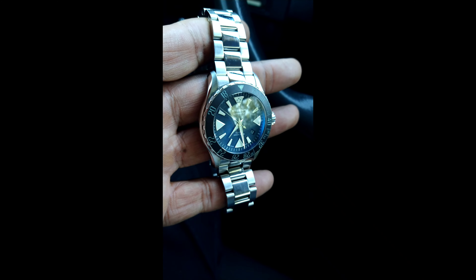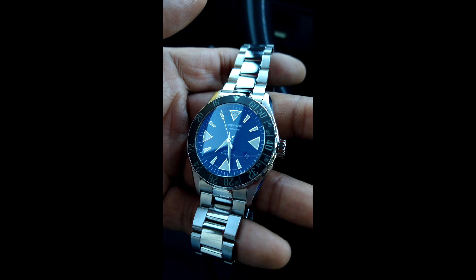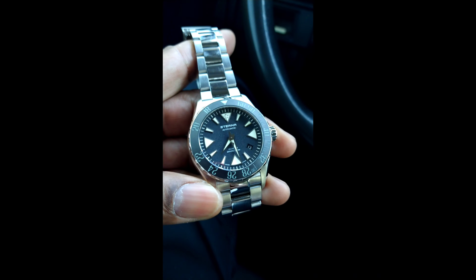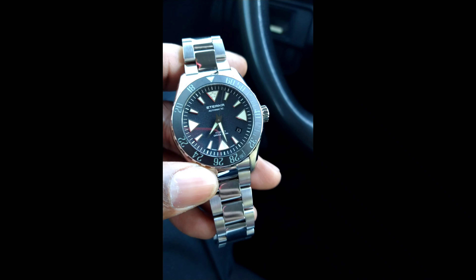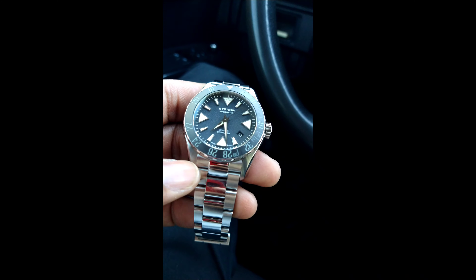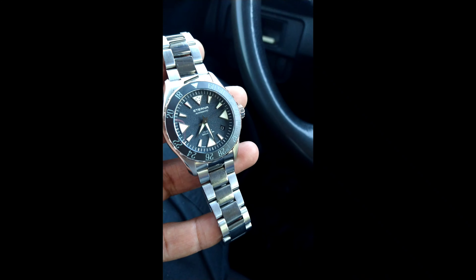The timing on here is just spot on. It's not all the time that you get a watch that is spot on, but this one is. Nice Selita movement in here. Top grade. It runs chronometer specs.